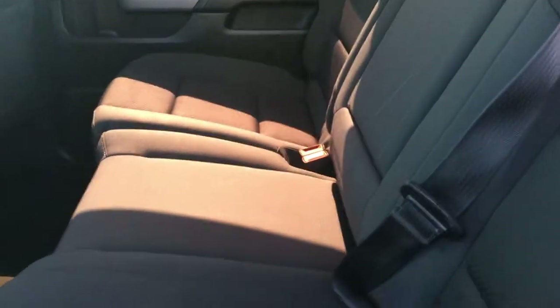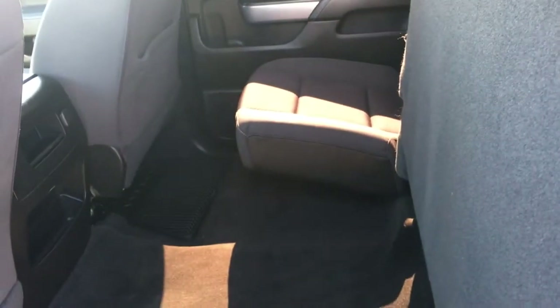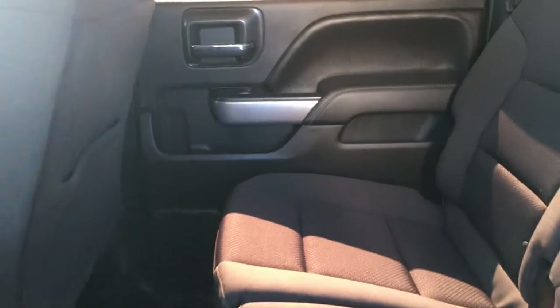This is an upholstered back bench seat in a 60/40 configuration. If you don't know what that means, it's easy — lift the left side and that is 60 percent, lift the other side and that is 40 percent, and together that equals 100 percent more storage room back here. You can throw a lot back here.